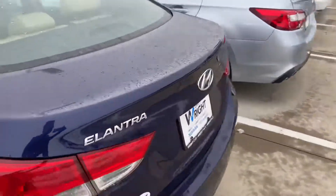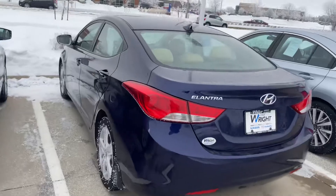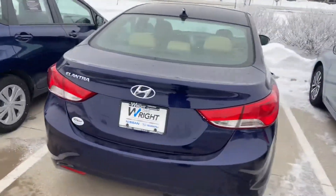I think I took this one in on a trade, I can't remember though. But all I know is it is super nice. Driving's super good. It goes through our inspection, so of course it's going to have stuff like new tires, new brakes, oil changes — all of that stuff taken care of on the car.